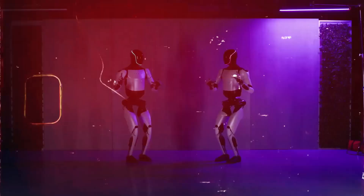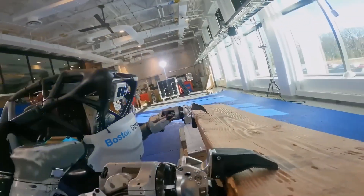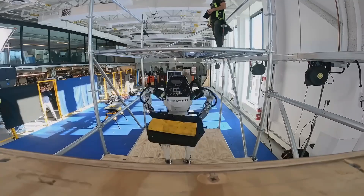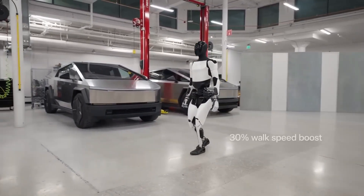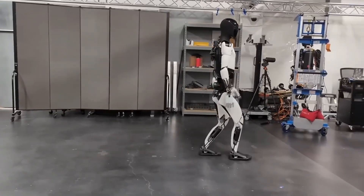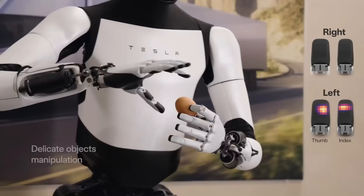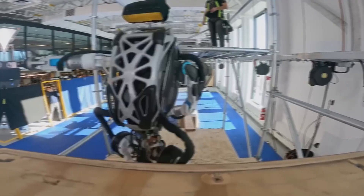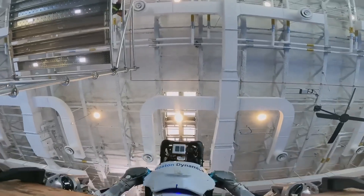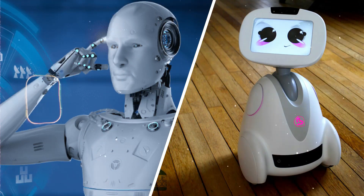Let's throw some curveballs — what about robots for entertainment? Imagine Atlas performing gravity-defying acrobatics in a world circus, although safety regulations for robot trapeze artists might be a whole new can of worms. Optimus, with its potential for manipulation, could be the ultimate robot DJ, flawlessly mixing beats and manipulating lights — as long as it doesn't accidentally shut down the music in the middle of your dance party. Robots in the entertainment industry is probably a long shot, but it's fun to think about. The important takeaway is that the possibilities are endless. As these robots evolve, they could play a role in a variety of scenarios, from the serious and practical to the downright wacky.